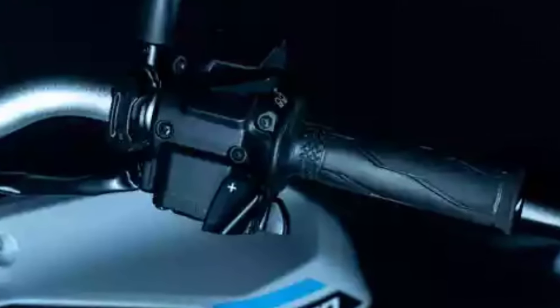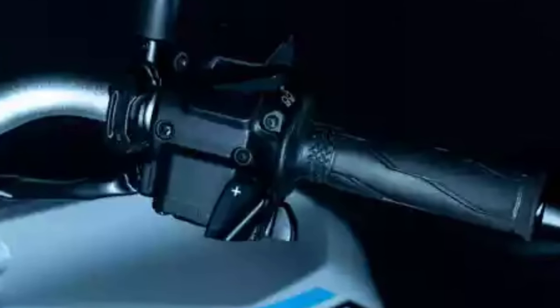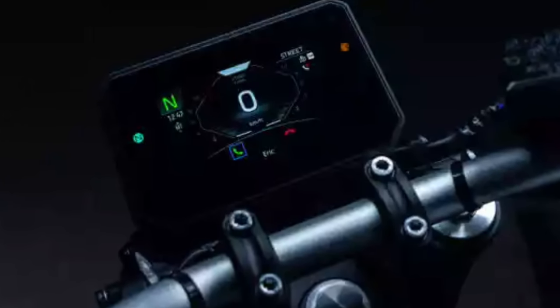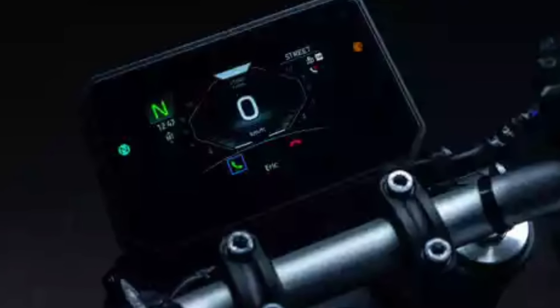YAMT works in perfect harmony with Yamaha Ride Control (YRC) electronic features, while cruise control further reduces effort for relaxed highway riding. Cruise control is only available on the MT-07 YAMT.